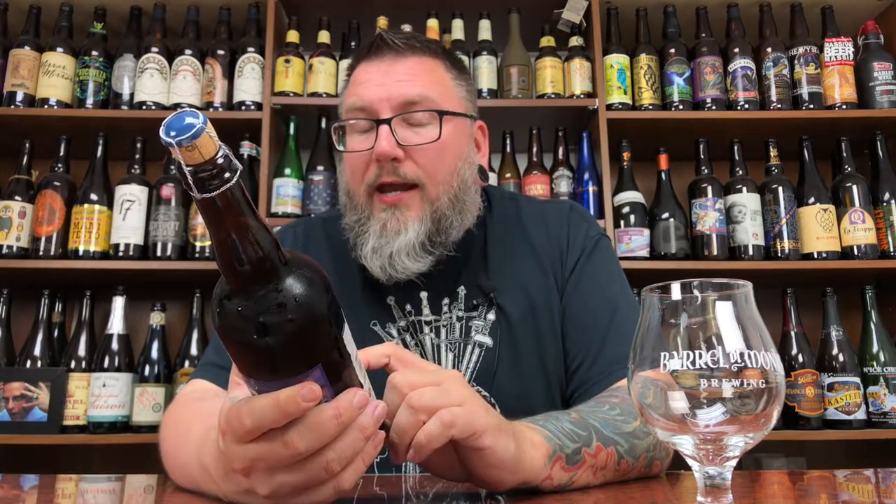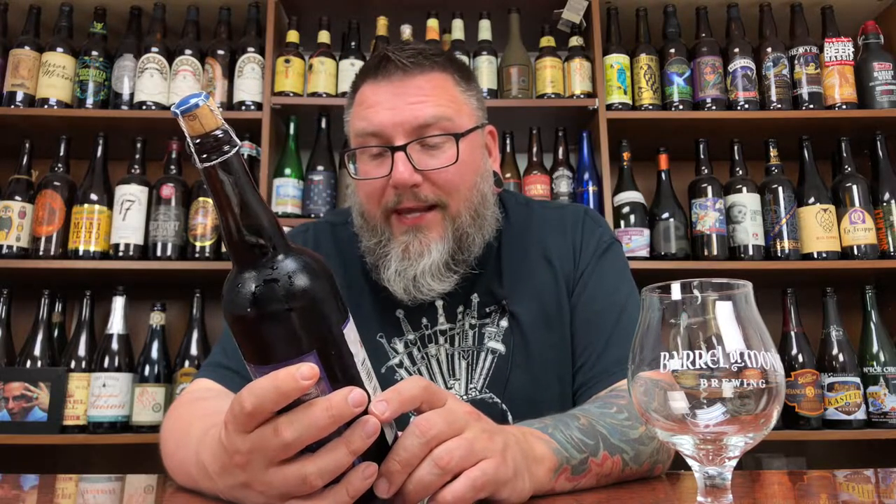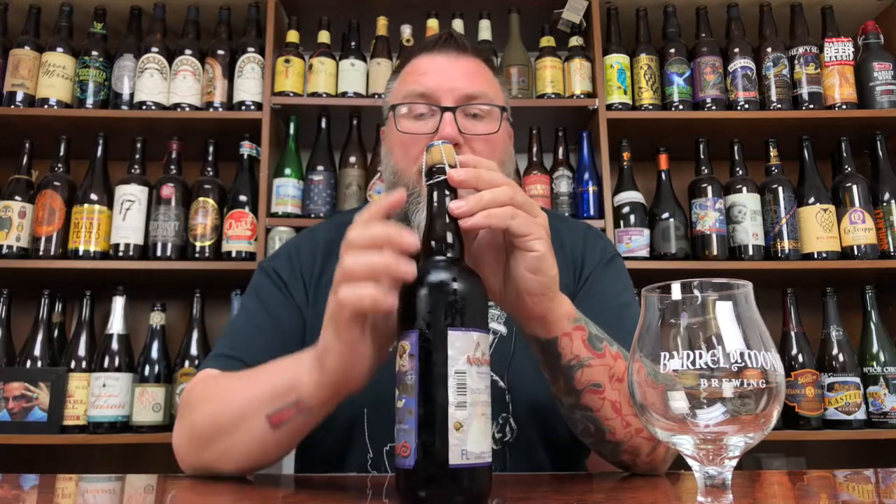I've had it on draft, I've had it in smaller bottles, but it's been a while since I've had it. This one is best before the end of 2017, so you're talking about it being a little bit less past the best before date. But hey, we're going to give it a whirl and see what's what.